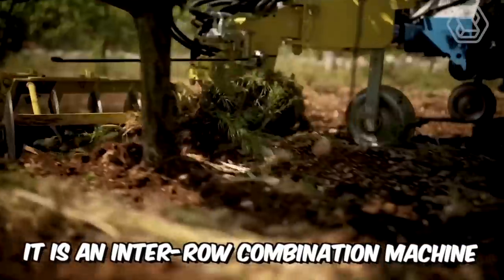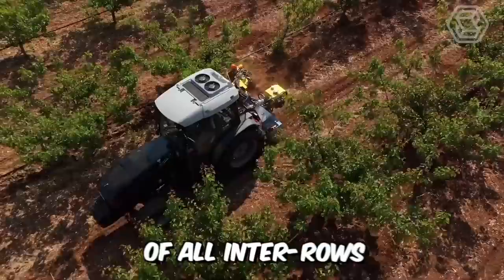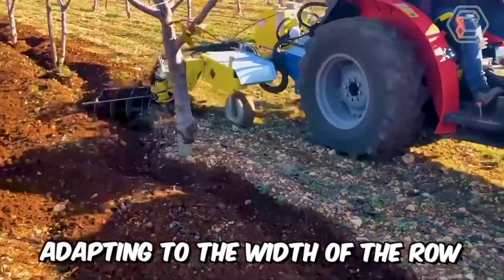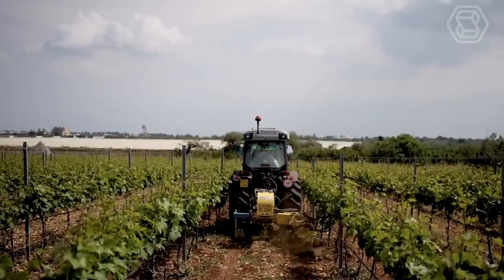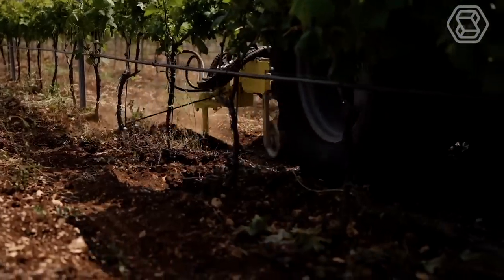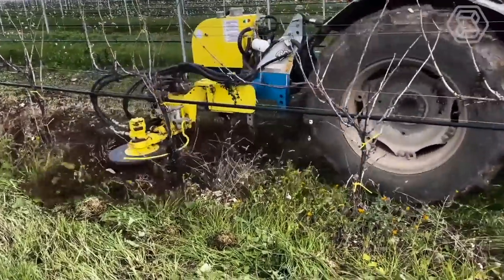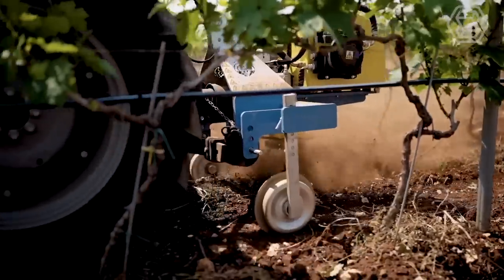It is an inter-row combination machine with a right-handed single blade that allows the cultivation of all inter-rows, vineyards, and orchards, adapting to the width of the row. Intermax SC is equipped with 11 easily replaceable tools that allow any type of inter-row work to be carried out. This version is designed for working operations in orchards, by installing a series of guards that allow maximum preservation of hanging orchards.